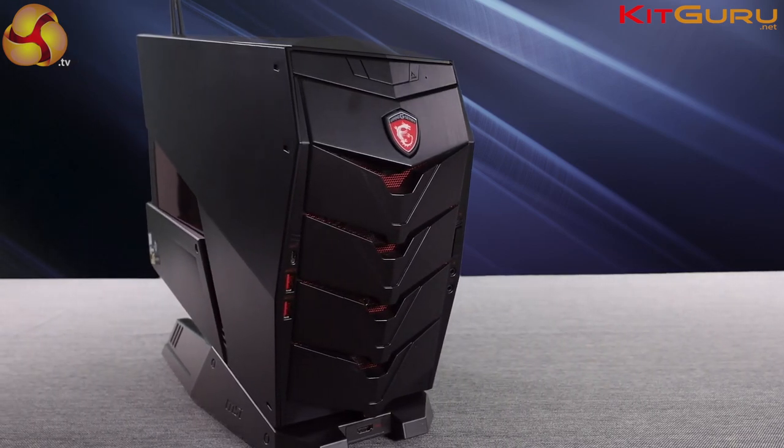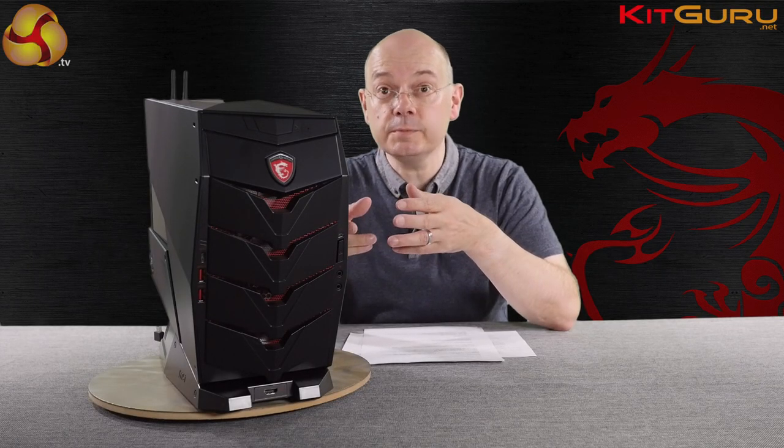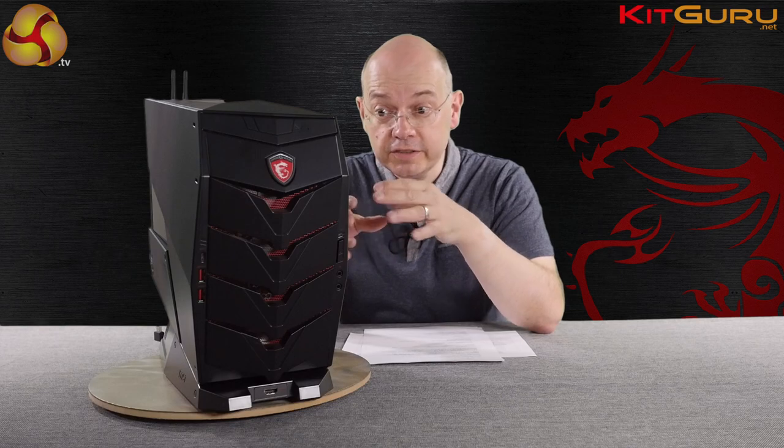When it goes on sale in the UK, it's going to be available at PC World, Veri, and Amazon UK — which I'm slightly surprised by actually. The idea of going to PC World for a PC like this, for that sort of money, is not what I expect. Again, you just have to re-evaluate what you think you know about computers.